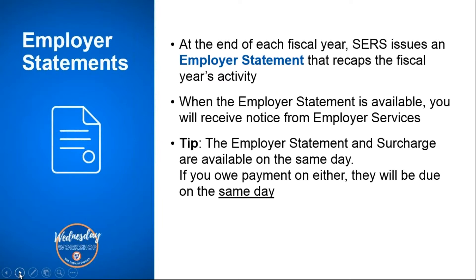They will both be due 30 days from the day that we announce that the employer statements and surcharge are available.